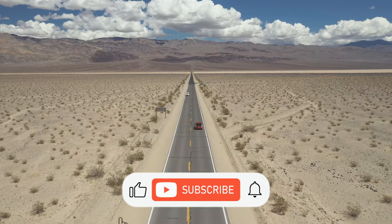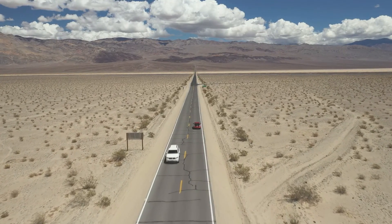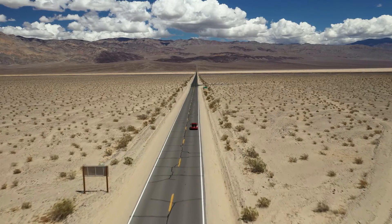Join us next time on Nature Connection as we unravel more mysteries of the natural world. Until then, stay curious and connected to nature.